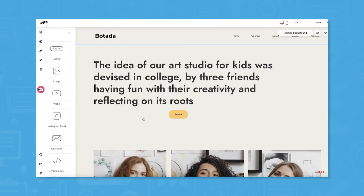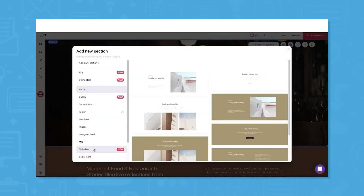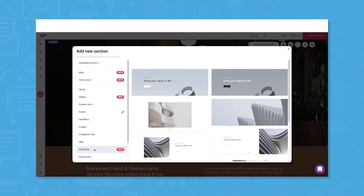Hostinger has drag-and-drop functionalities that let users format the layout of text, images, and integrations.